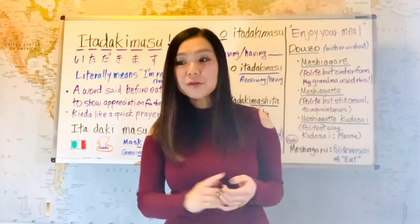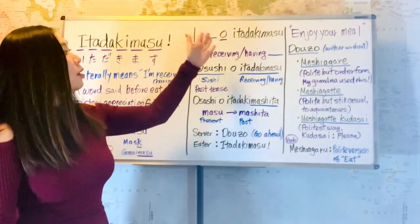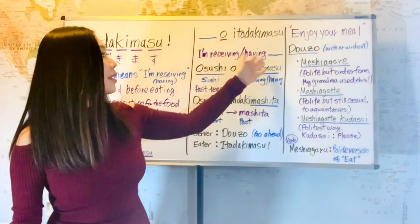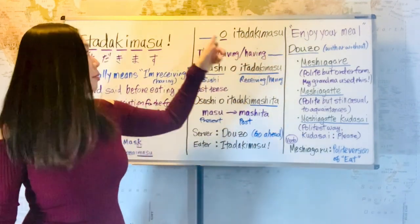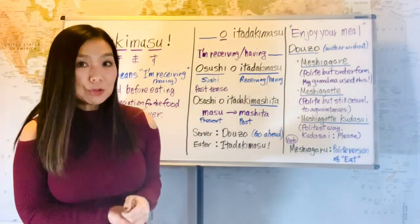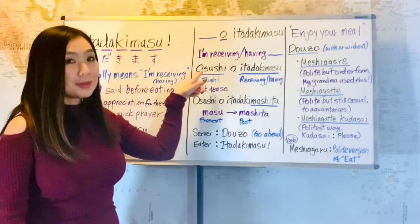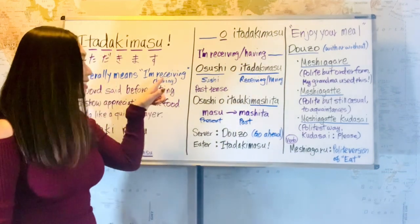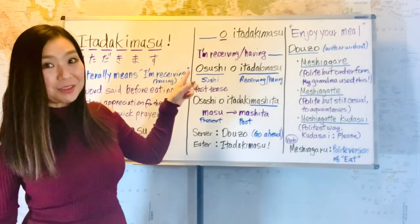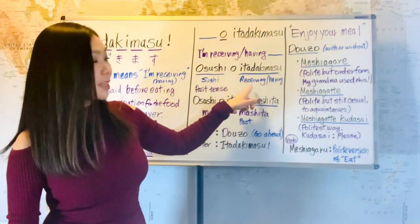I want to introduce you to how we actually use itadakimasu in a sentence: 'something wo itadakimasu.' That means 'I'm receiving or having something.' This is a polite way of saying it. So if you want to say 'I'm having sushi,' that's osushi wo itadakimasu. Osushi — do you remember from our last lesson? If you add 'o' in front of a noun or an item, it becomes politer. Osushi is sushi.